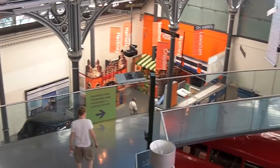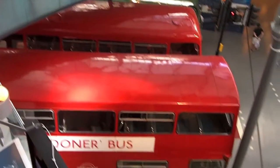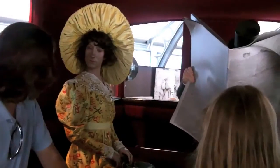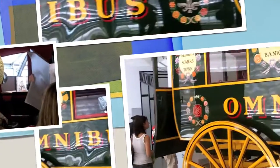Here's an overall view of the inside. It's a beautiful old building that was recently restored. There are helpful actors who tell the story of each little bit of transport.